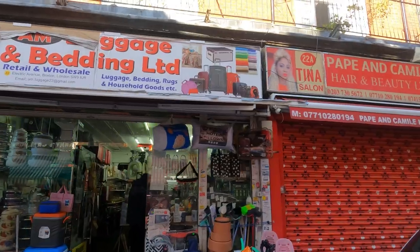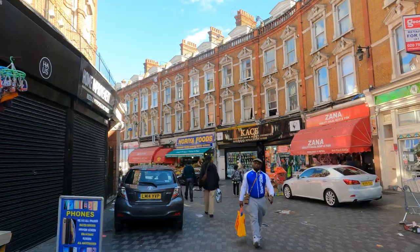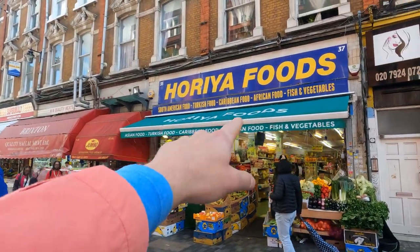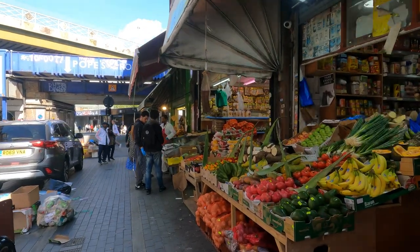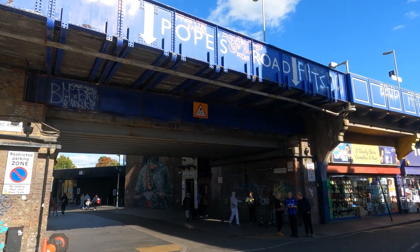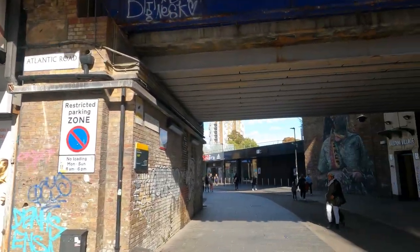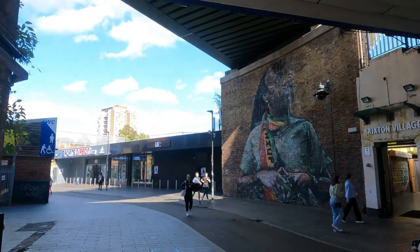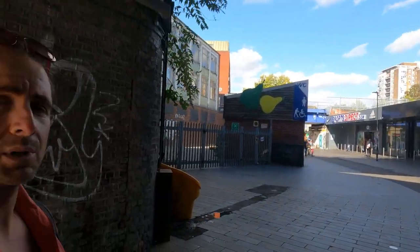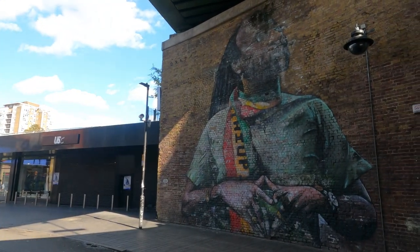Along Electric Avenue you'll find bedding, hair and beauty shops, and a lot of fish and meat stores with Caribbean and African food. There's also a large South American community here in Brixton, with many people from Colombia and lots of fruits and veg. Here at Pope's Road we can enter Brixton Village. There's also a mural of Michael Johns, who was a caretaker here of a public toilet and a legend of the community — forever immortalized here in Brixton.